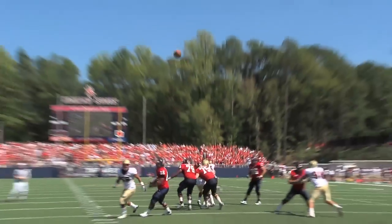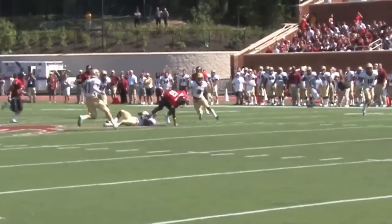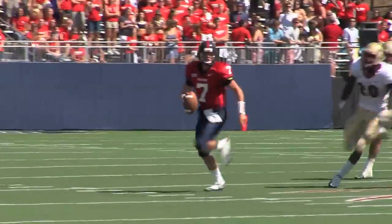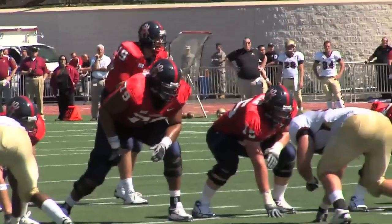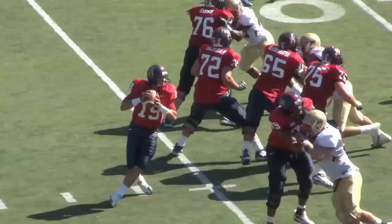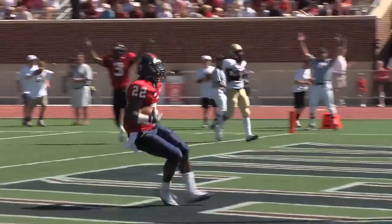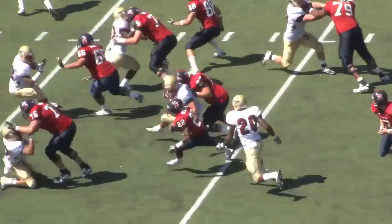Shotgun snap, Corp backpedals, sets, throws over the middle — he's got Boston inside midfield and into Elon territory at the Phoenix 46-yard line. Shotgun snap, Corp drops back, here comes pressure, he scrambles to the right on the run with the football to the sideline — 40 — has the first down. The sophomore quarterback takes the shotgun snap, runs quarterback draw, breaks a tackle at the 20, and spins down to the 15-yard line. A gain of nine for John Lomans. From the nine, Corp takes the shotgun snap and hands it off to Garrett Wilkins.